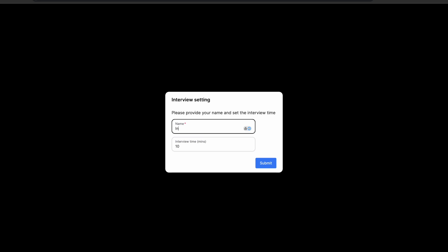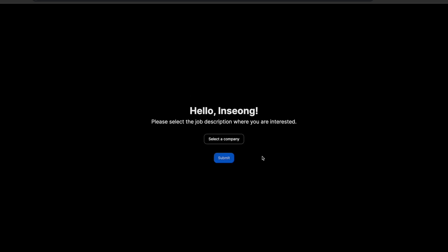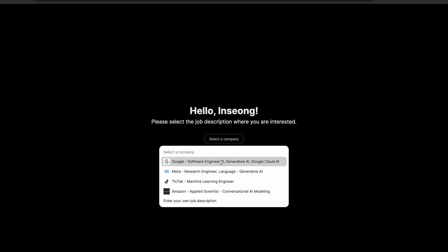To do that, first enter your name and how long you want to do the job interview for. And then select or enter your own job description.